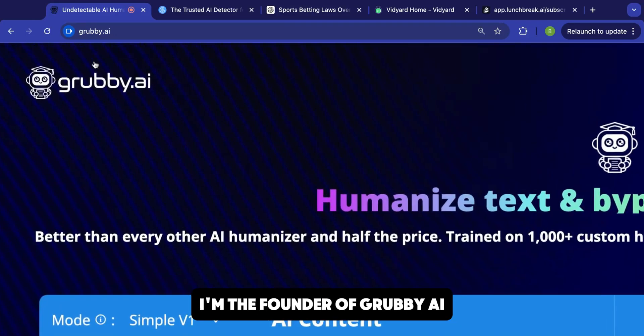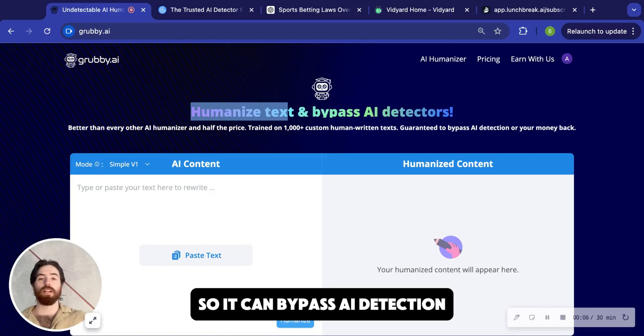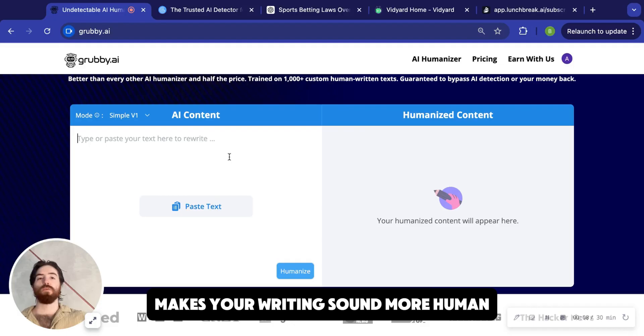What's up guys, my name is Brad. I'm the founder of Grubby AI. Grubby is a tool to humanize AI text like ChatGPT so it can bypass AI detection and makes your writing sound more human.